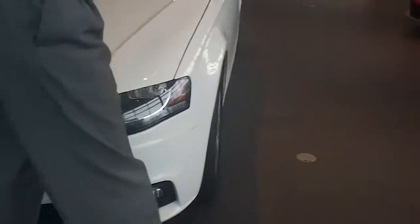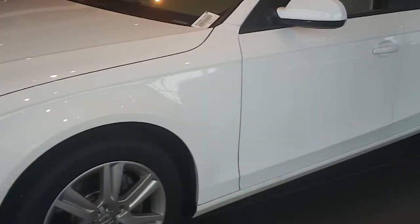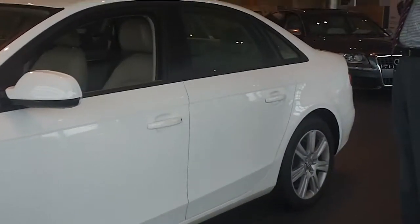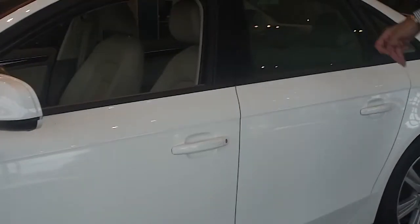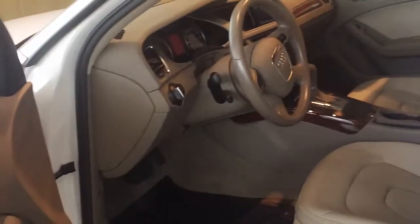If you go over to the side, the doors also get a lot of dings from parking lots. This is also clean as a whistle. The back bumper and the passenger side is equally as pristine. And I know your concern was the interior.